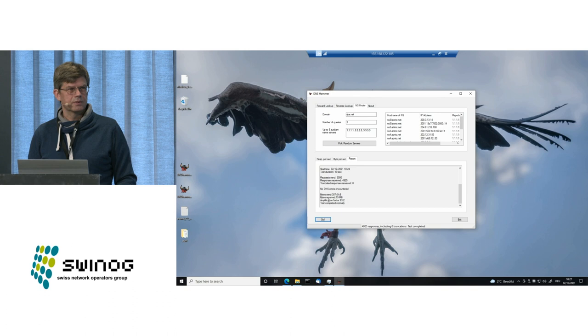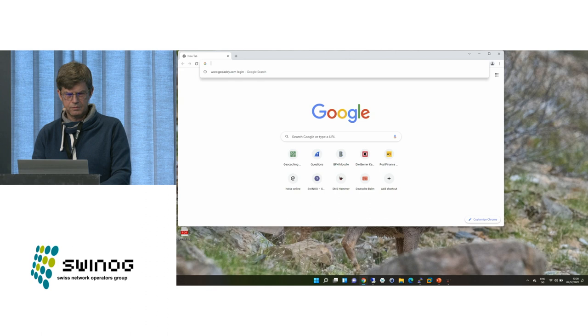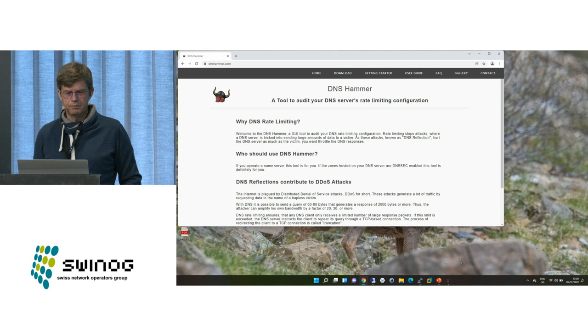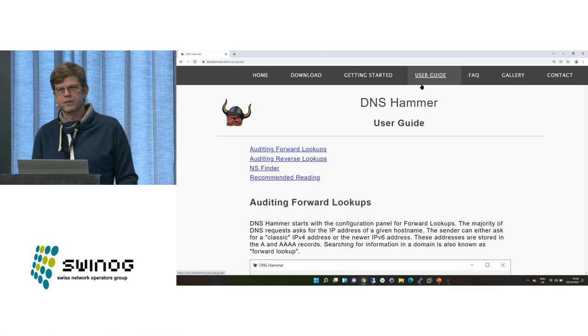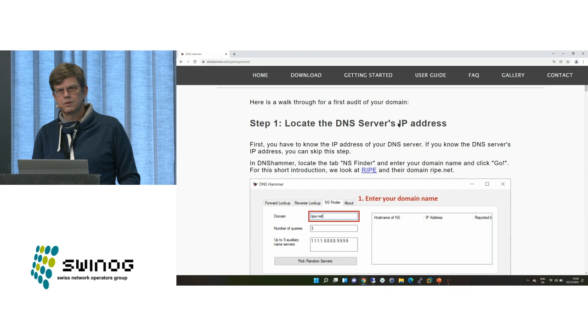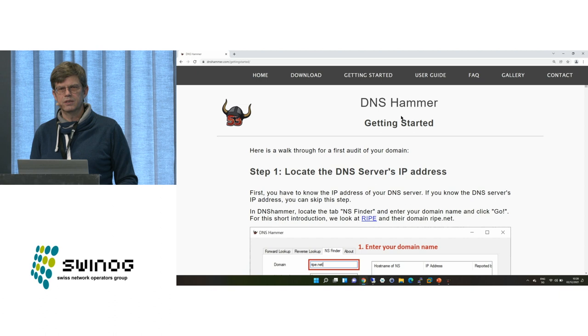Another audience member asks for internal software documentation so that others could implement a Linux version — more about the internals of the application than a user guide. The speaker notes that dnshammer.com describes DNS rate limiting and has a user guide. He acknowledges the request for internal implementation documentation and says he can add that to the homepage.